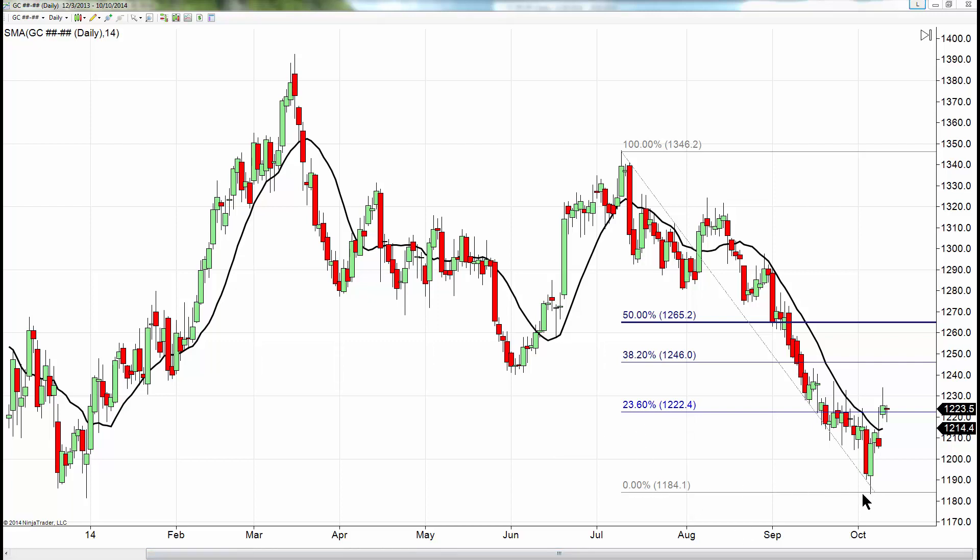This is the 1184 — this is the bottom that it hit. As the market comes up, these two candlesticks here are actually shooting stars. It is an unchanged day on the day, but it does close above effectively 1221, 1222. The reason I believe that to be a key or important number is it is a 23% retracement of the move down from this high here at 1346 to the low of, call it, 1180.